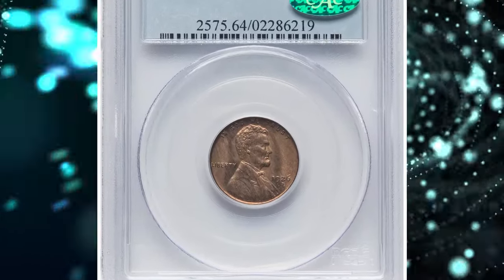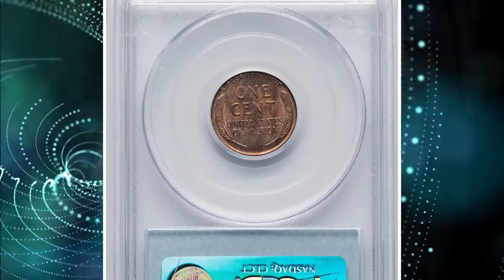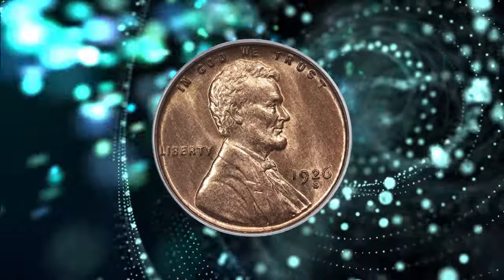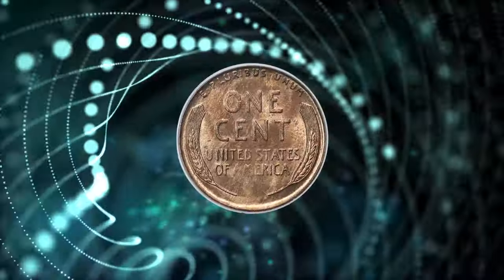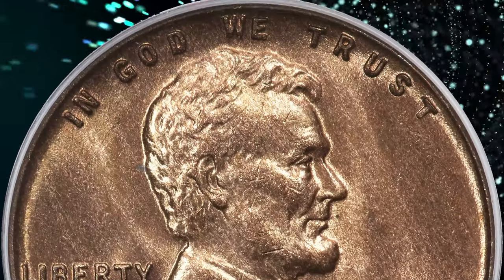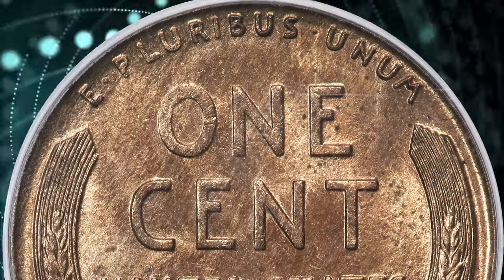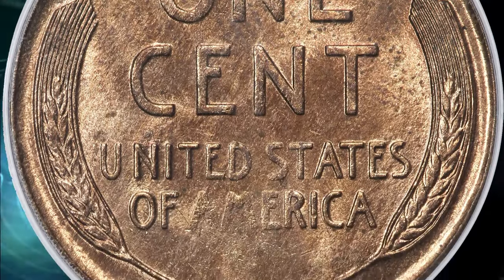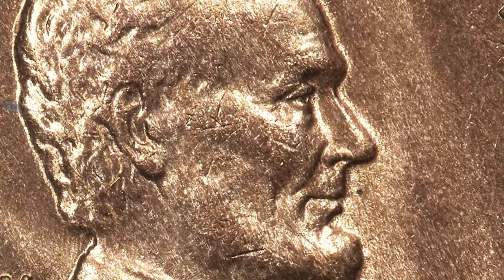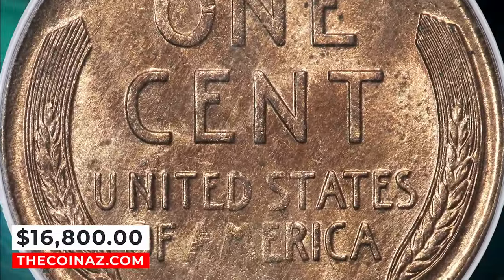Number 4: 1926-S Lincoln Cent, graded in Mint State 64 Red by PCGS and approved by CAC. The 1926-S is a challenging semi-key issue that is rarely encountered with full red color. Just one grade point finer and the 1926-S is a major rarity. At the MS64 Red grade, the 1926-S is still affordable for most Lincoln Cent collectors and represents the best value. This piece has lovely, even red luster that is slightly and evenly mellowed over each side. A few specs on the reverse and an abrasion on Lincoln's beard account for the MS64 grade. Sold on January 10, 2024 for $16,800.